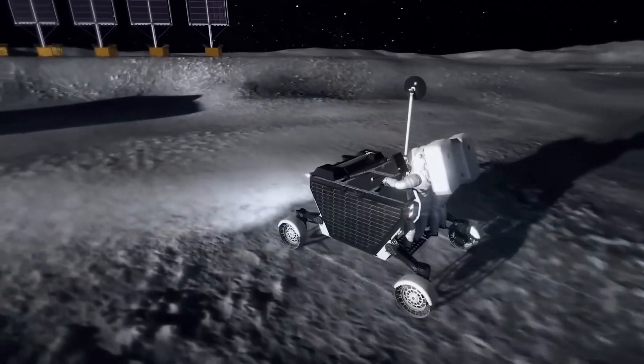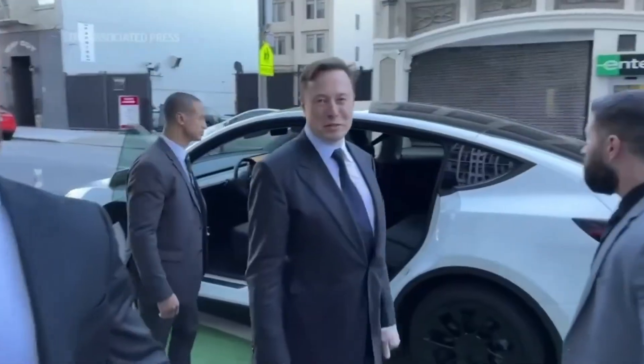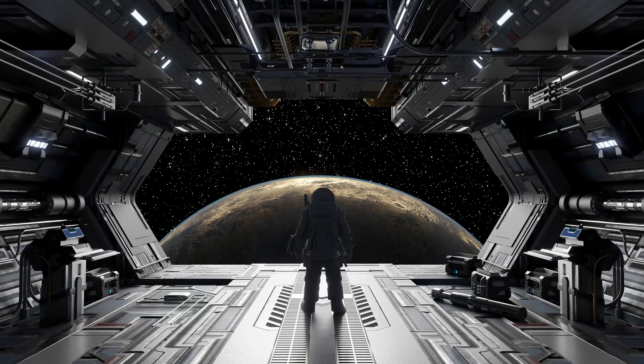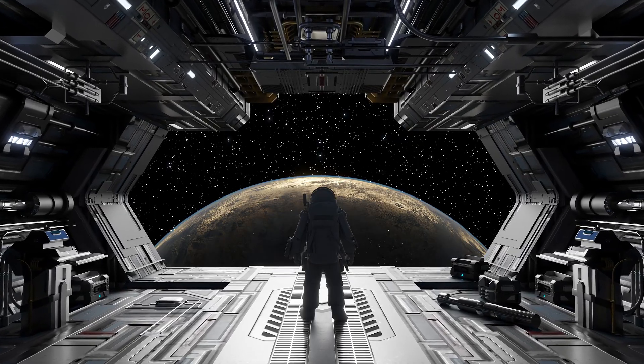In this video, we're breaking down exactly what Elon Musk revealed, why landing legs are far more complicated than you might think, and how this single engineering challenge could determine the future of lunar exploration and even humanity's path to Mars.